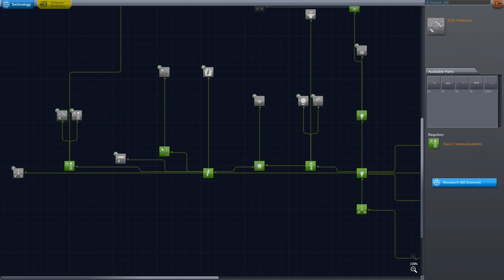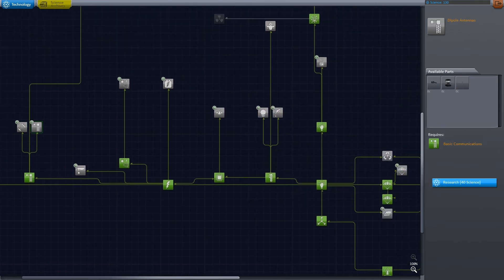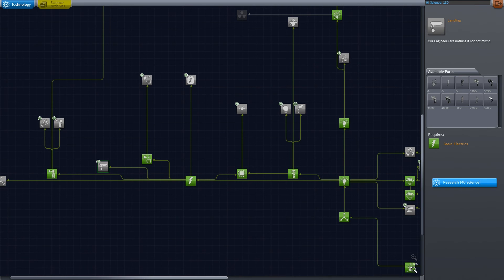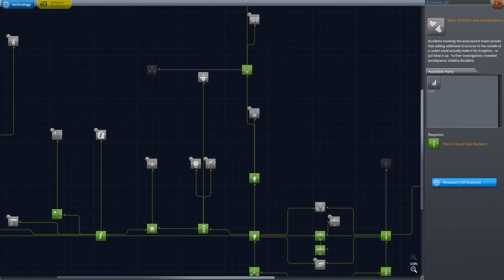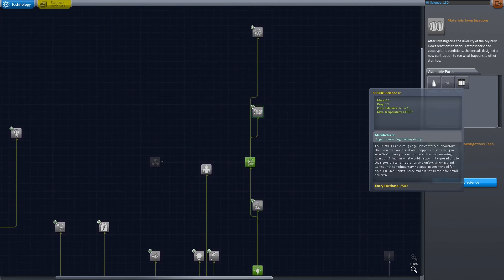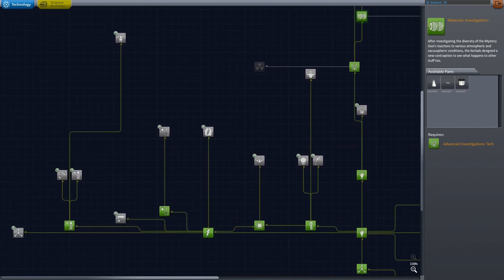We've got some more advanced radar tech — these radar dishes would let us send some probes to further distances, so that might be useful. We have landing legs, which would be helpful if we're trying to send more planetary missions where we actually get down on the ground. We've got a couple of logistics nodes and heat shields. I haven't had too much problem even with deadly re-entry, so I'm not going to go with heat shields yet. We have some science experiments we can unlock — I'm going to unlock our materials investigation, our Science Jr., and I want to continue to get as much science as we can.